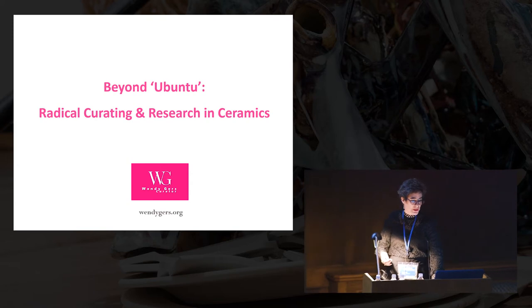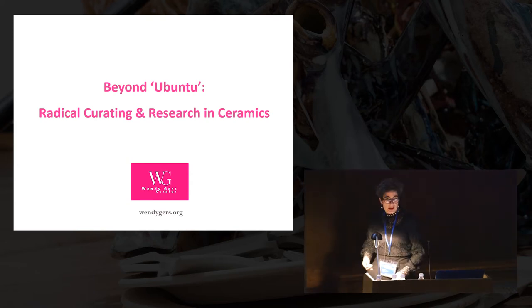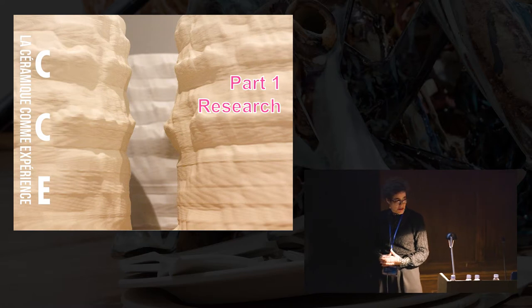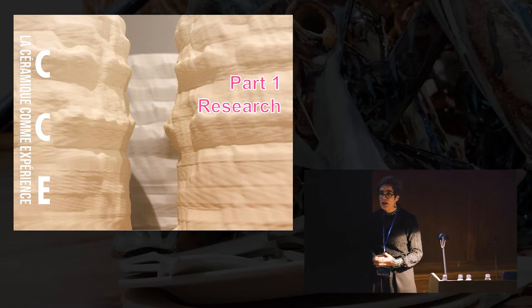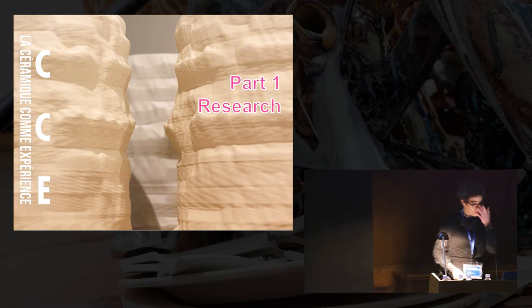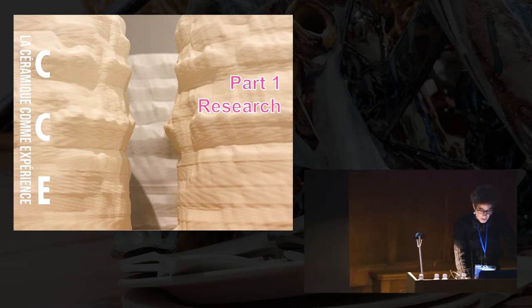So part one I'm just going to look at research. As Paul mentioned, I established a research laboratory at N. Sally Merge, the National Art School, which looked at ceramics and new technologies in a very fluid manner.